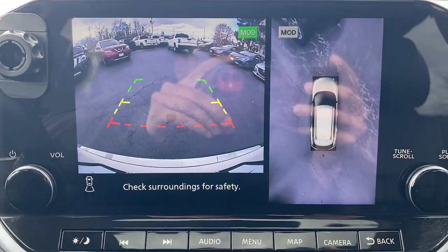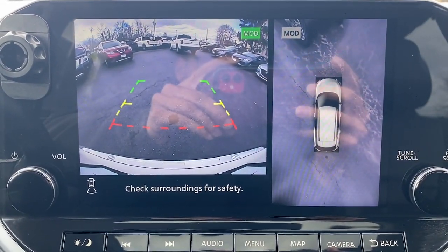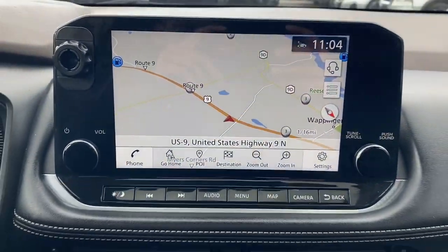Moonroof, keyless entry, navigation system, premium sound system, power passenger seat, heated mirrors.